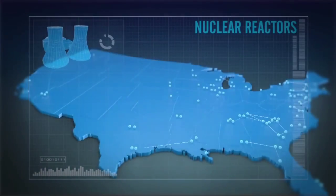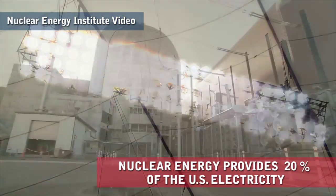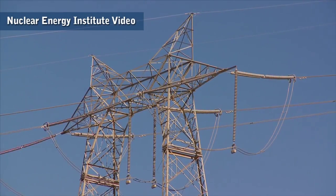More than 100 reactors in 31 states safely generate electricity for one of every five American homes and businesses. Our industry is built on a commitment to safety — safety built on four decades of experience and continuous learning.